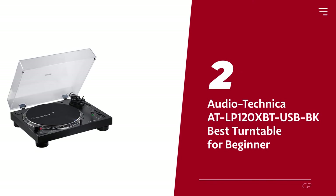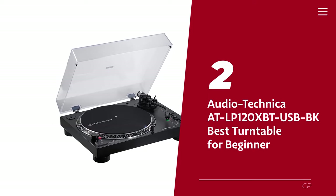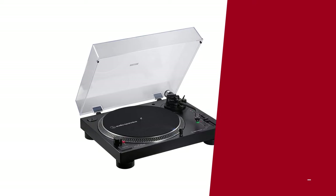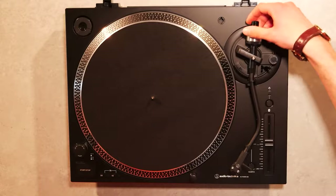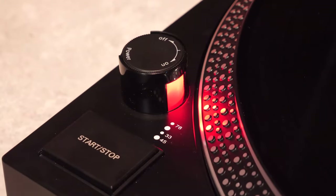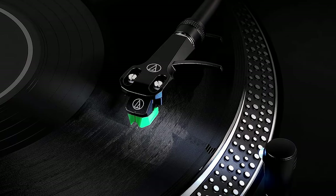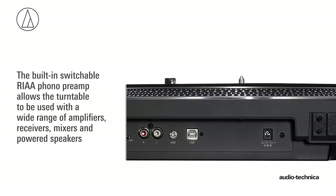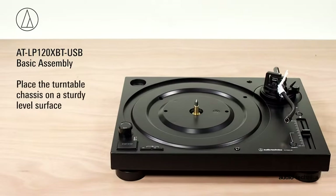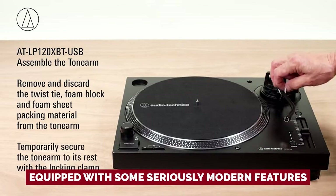Number 2: Audio-Technica AT-LP120XBT-USB-BK, our pick for best turntable for beginners. Introducing the LP120 — the turntable that's as cool as it is functional. This is the go-to starter turntable for vinyl enthusiasts, and for good reason. It not only delivers killer sound quality, but it's also built to stand the test of time. And if you ever feel like giving it an upgrade down the road, it's got your back. The LP120 is also equipped with some seriously modern features.